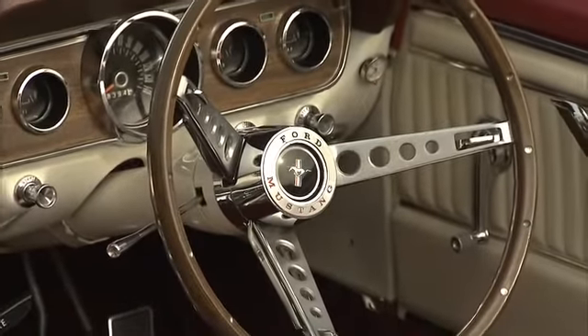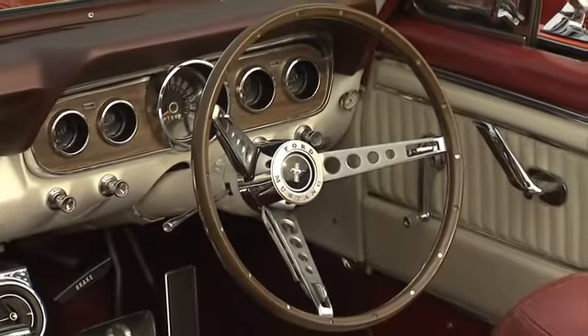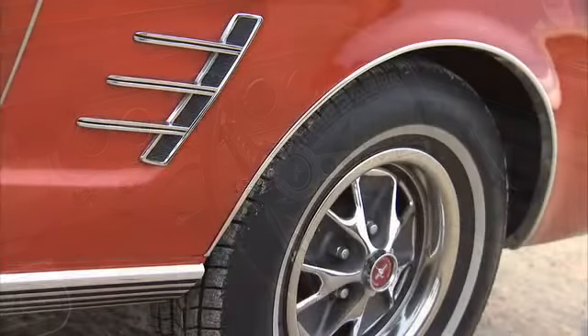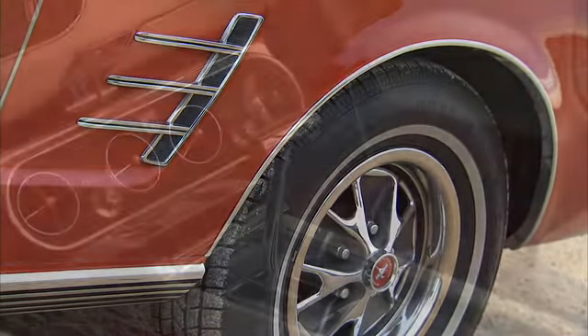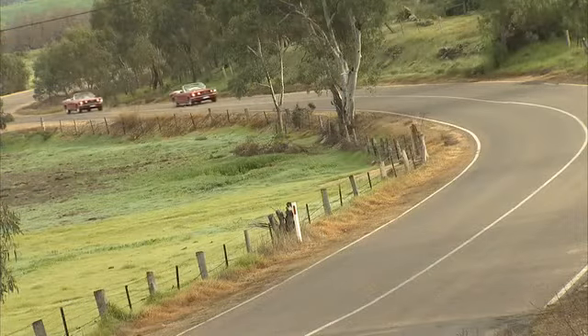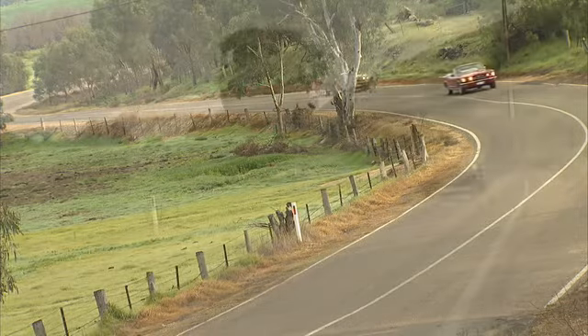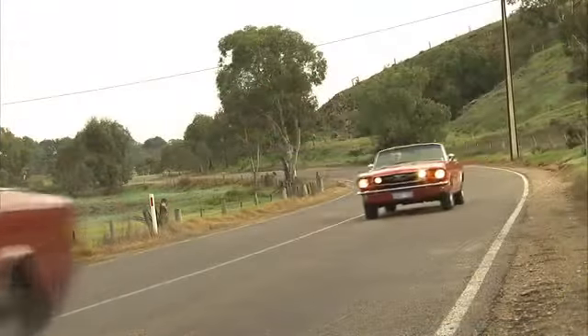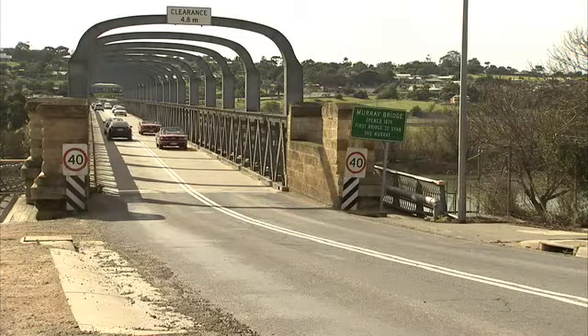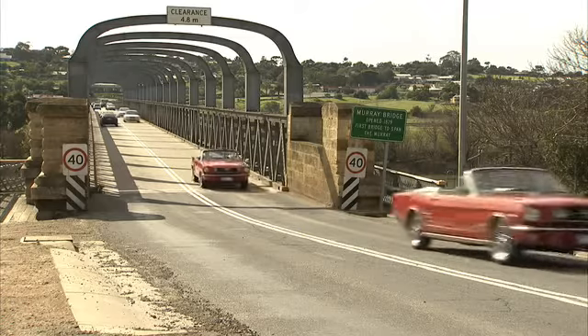These cars came fitted with many luxury features that are still considered optional extras on many modern cars. Power steering, disc brakes, and even air conditioning were all standard features on Mustangs of the period. Despite their age, driving these Mustangs isn't very different from driving a modern car. Sure, they won't hug the road and don't have the same kind of turning circle, but in terms of ease, they're just the same. The big difference being that today's cars don't have as much style and charisma.